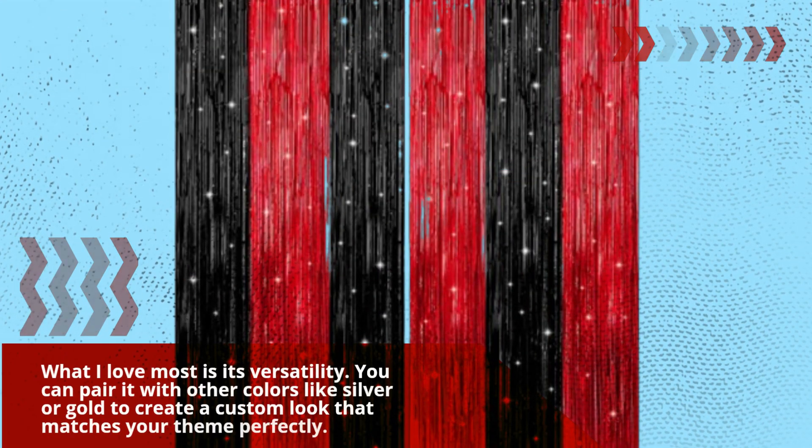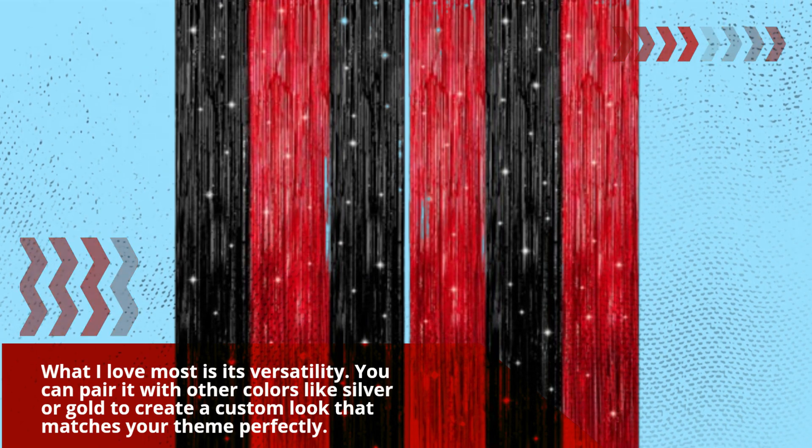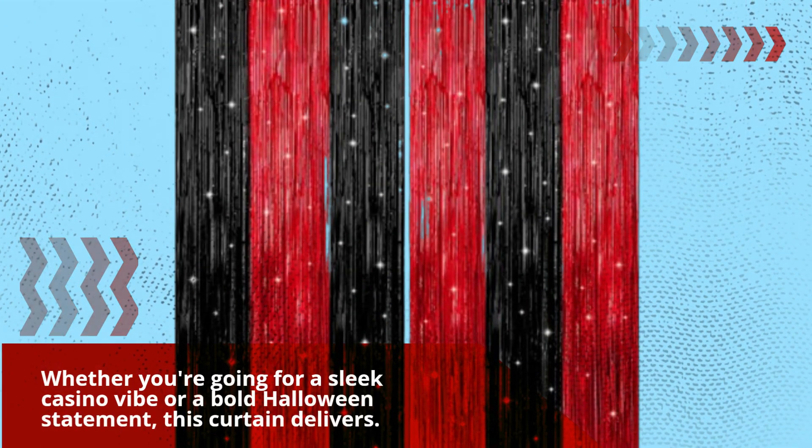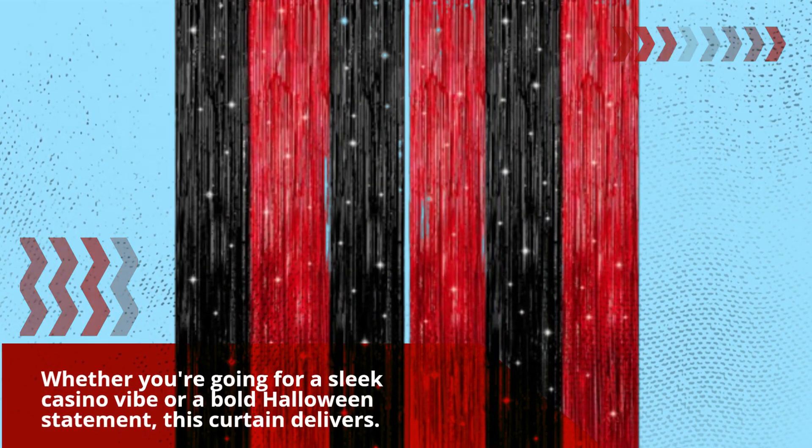What I love most is its versatility. You can pair it with other colors like silver or gold to create a custom look that matches your theme perfectly. Whether you're going for a sleek casino vibe or a bold Halloween statement, this curtain delivers.